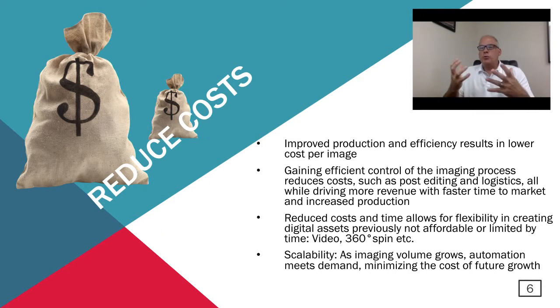Our next topic is cost reduction. By improving your production and efficiency, it will result in lower cost per image. Gaining efficient control of this whole process will definitely reduce cost — it helps with post-editing costs, and it can reduce logistics costs. Think about if you're having to send product around to have it photographed, just the cost and time it takes to ship product around. This is all done while being able to drive more revenue with faster time to market. Reduced costs and time will allow for flexibility to maybe deploy assets to create digital assets you weren't able to do before, whether video or 360 spin presentations.